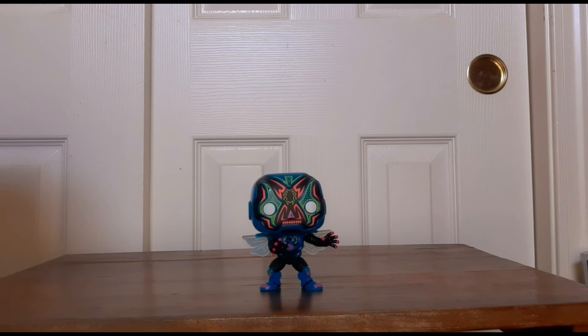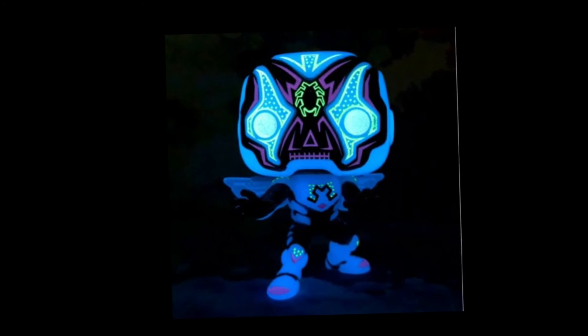Without further ado, we have to test the glow-in-the-dark feature. Let's see if it's really worth it. Unfortunately, the Blue Beetle does not glow light enough to see clearly on camera in the dark. I'm so disappointed — you can barely make him out. I'm going to try to find a really cool shot for you guys somehow, but putting him in any light source didn't seem to boost it enough either. Let's get back to the actual review.